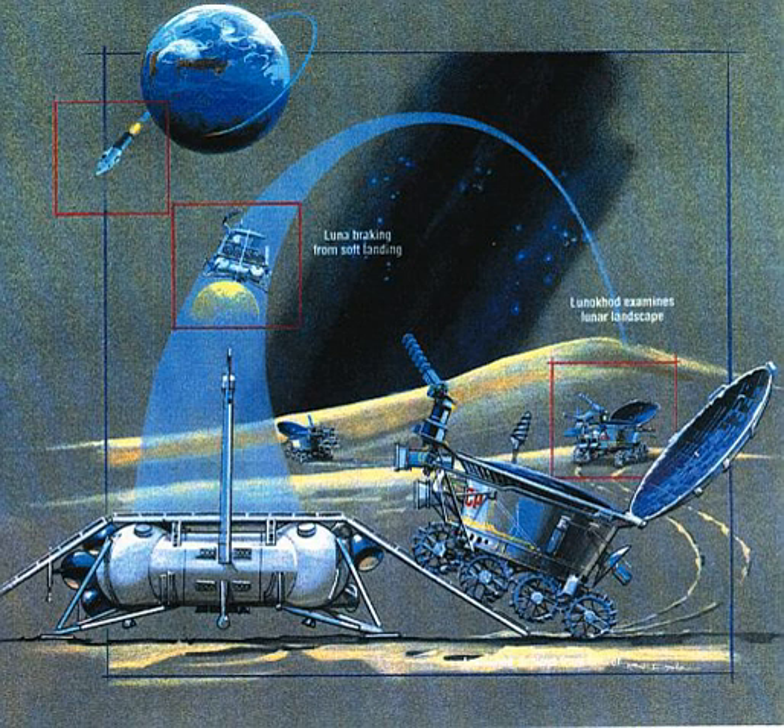Lunokhod 2, vehicle 8L204, was the second and more advanced of the two unmanned lunar rovers landed on the Moon by the Soviet Union as part of the Lunokhod program. The launcher put the spacecraft into Earth parking orbit on January 8, 1973, followed by a translunar injection. On January 12, 1973, Luna 21 was braked into a 90 by 100 km lunar orbit.